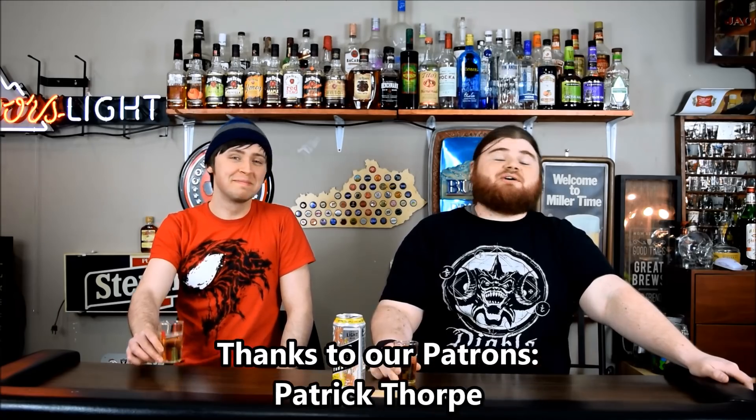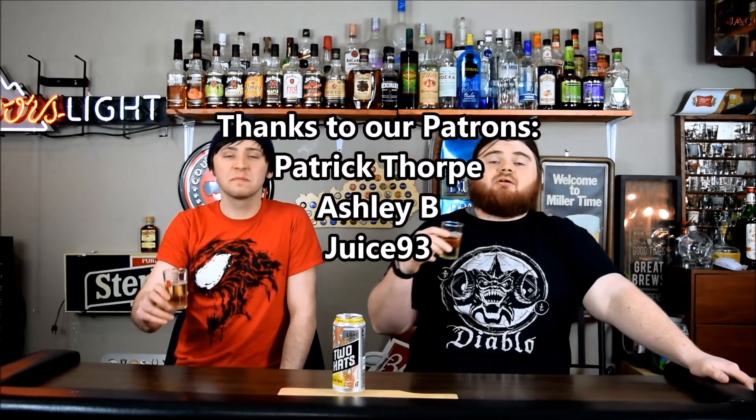That's our episode! If there's something you'd like to see on our channel, leave a comment down below. Don't forget to like, comment, and subscribe. I'm Prairie Dawg — thanks for watching!